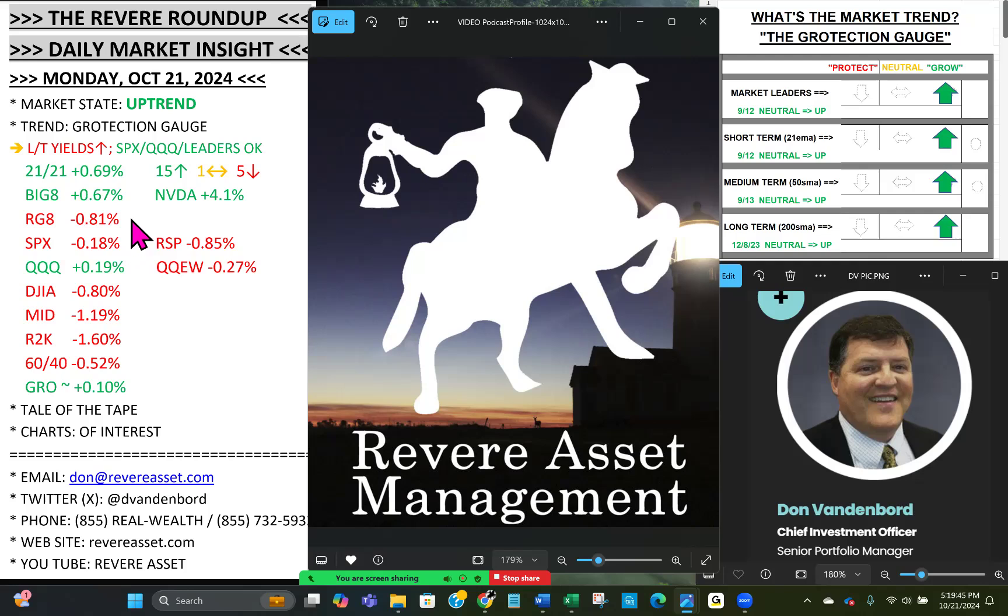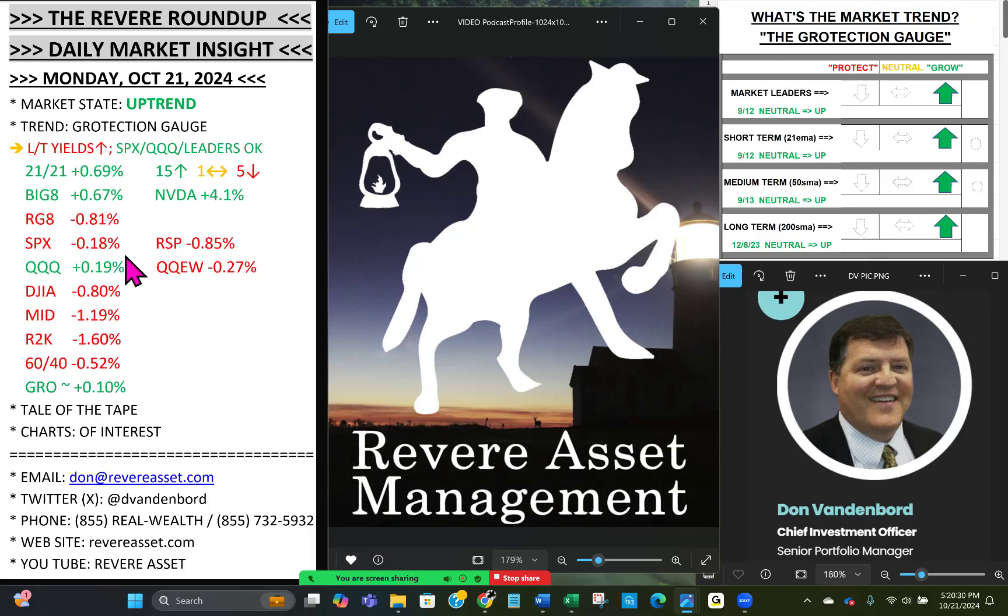The RG8 is a rate-growth ETF composite — something to keep an eye on. The whole reason for creating it was a period of growth stocks getting absolutely smacked starting in February 2021, which coincided with a breakout in the 10-year. We had a breakout in the 10-year today. Growth names, small cap names, anything with debt does not like higher interest rates. Note the solid balance sheets of the Big Eight — that's where money will flow if rates continue to rise.